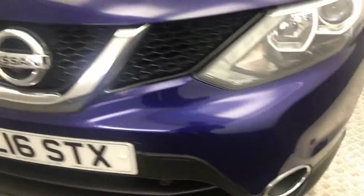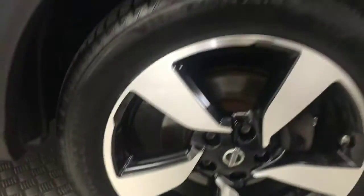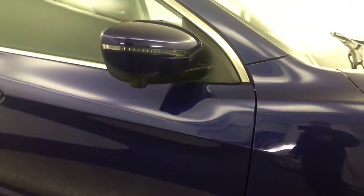So up front you've got front parking sensors and a front parking camera as well. Round to the side you've got diamond cut alloy wheels which are all in superb condition. You've got parking cameras on the wing mirrors, you've got keyless locking and entry, and you've got privacy glass on the rear windows.